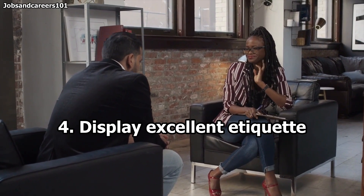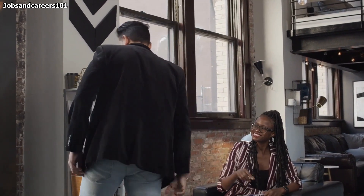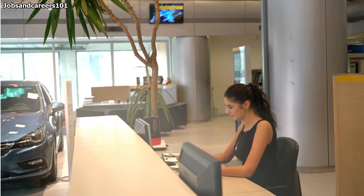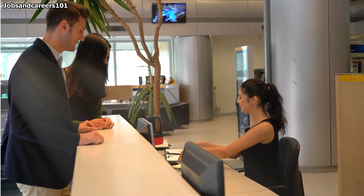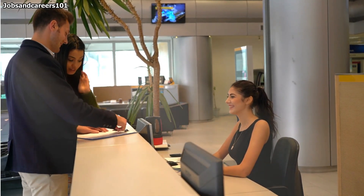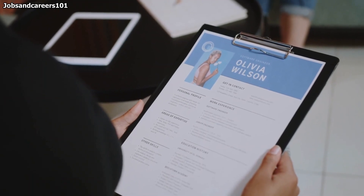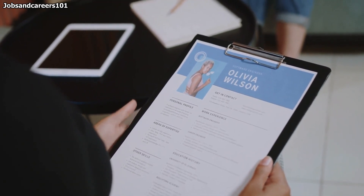4. Display excellent etiquette. Always display good manners when interacting with the people you encounter during your interviewing process. Upon arrival, you may need to report to the receptionist. You can introduce yourself by providing your name, the title of the position you are interviewing for and your interview time. For example, you may say, 'Hi, my name is John Smith. I am here for a 10 a.m. interview with Harris David regarding the systems analyst role.' The interviewer may ask for the receptionist's opinion of you, so being polite helps ensure you make a positive impression.